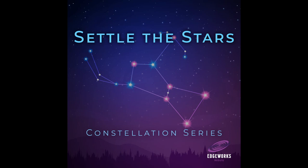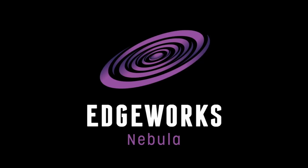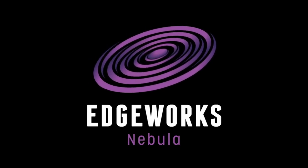We hope you get to see the show, and we hope you enjoyed our visit to Leo the Lion. The sky is filled with stories and we're just getting started. There is so much more to explore. Join us again next time on Settle the Stars. Until then, happy terraforming. Settle the Stars is a proud member of the Edgeworks Nebula, a collection of intriguing and informative podcasts from Edgeworks Entertainment.